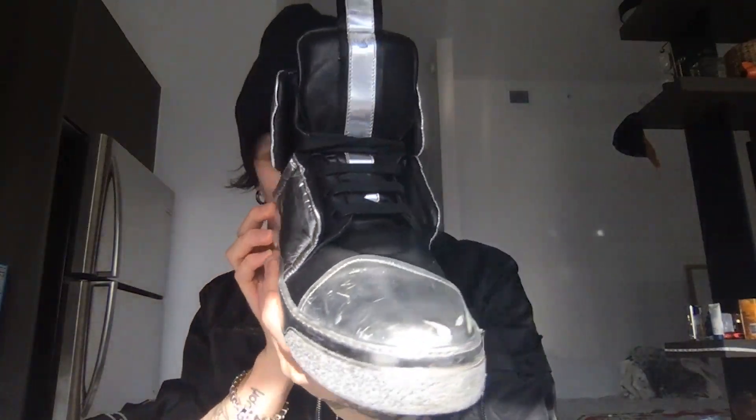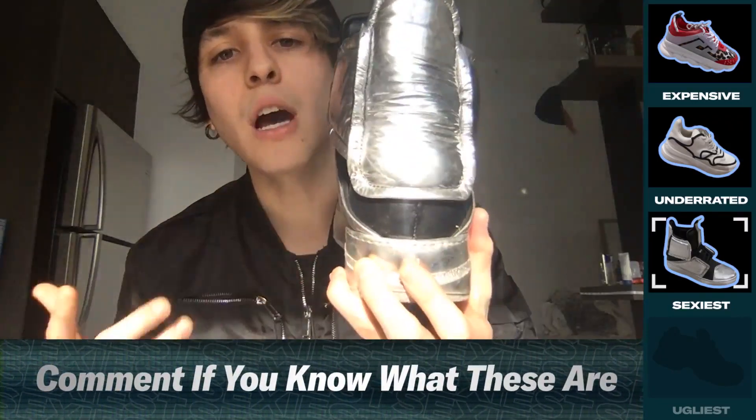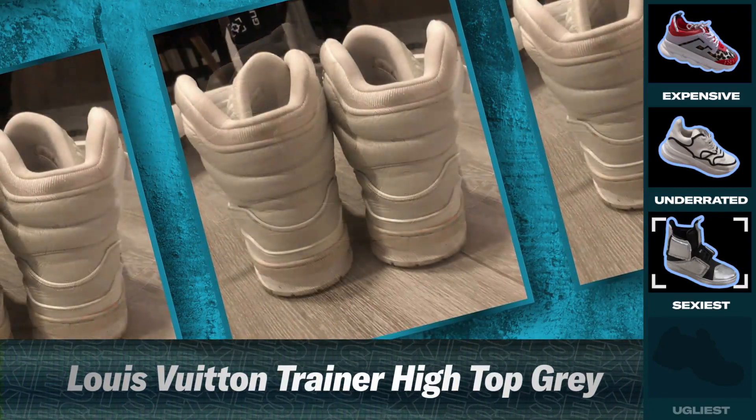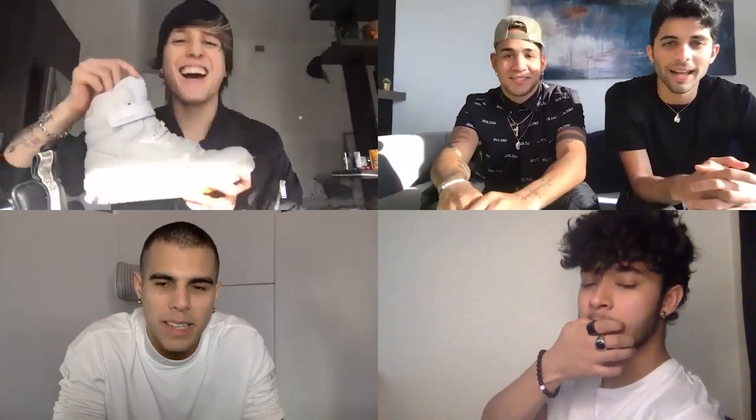I'm going to start with the sexiest one, of course. Look how they come in — they come in sexy. Look at this. I think they look like astronaut shoes. They're BB. I don't use them that much because they're so sexy — if I wear them it's like too sexy going around. And these are Louboutins, and I think they're pretty sexy. I have a really cool story because these are the ones the guys gave me as a gift for my birthday. Those are definitely the sexy ones.